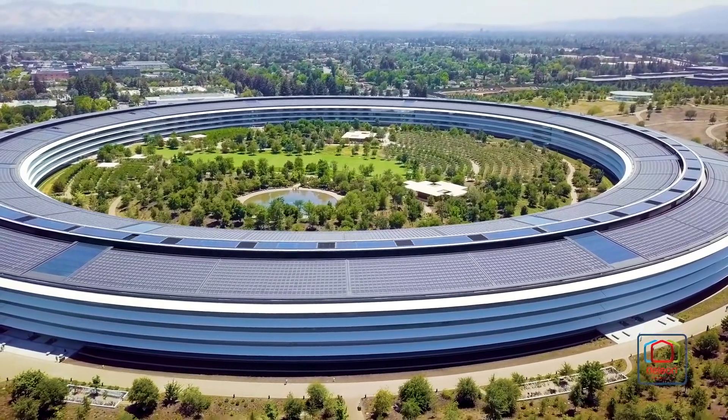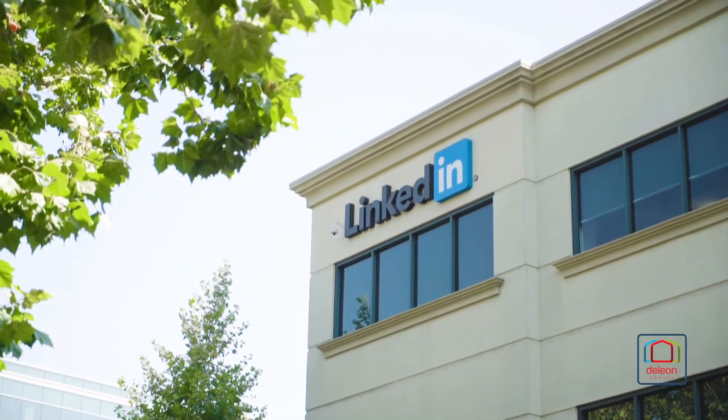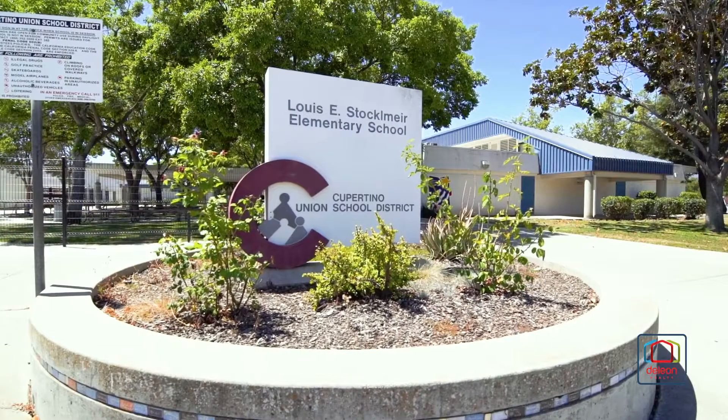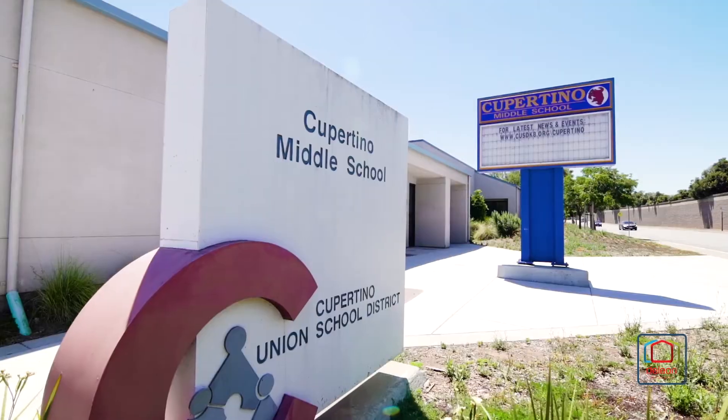Located in the heart of Silicon Valley, this home puts you just short trips from top tech firms including Apple and LinkedIn, and major Bay Area commute routes are close at hand. Children may attend acclaimed Cupertino schools, including Stockmere Elementary and Cupertino Middle.